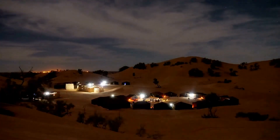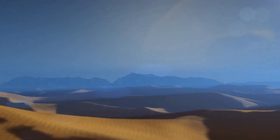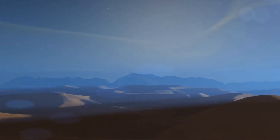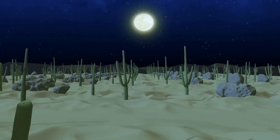Ever trekked through the desert at night? It's an experience like no other. The desert transforms under the moonlight, revealing a hidden world that thrives in the cool, dark hours. It's a whole different world.